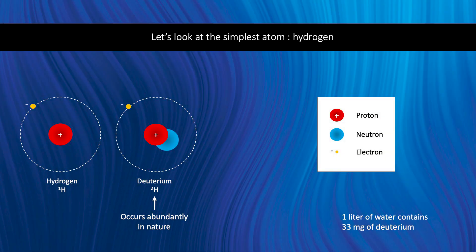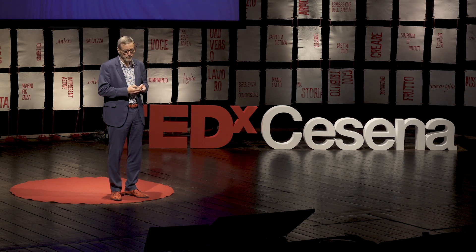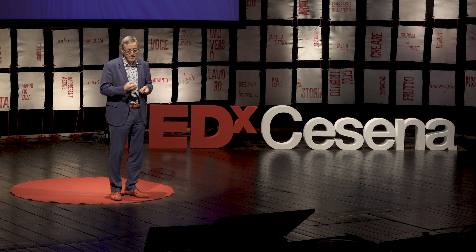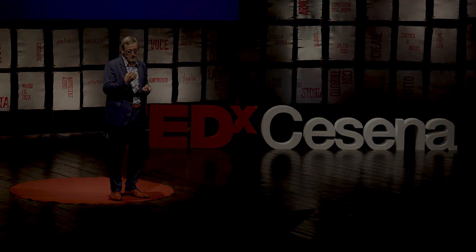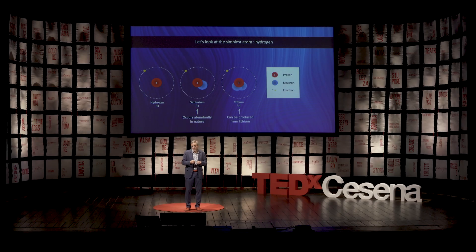Deuterium is chemically exactly the same as hydrogen — you almost cannot distinguish it — and it occurs abundantly on Earth in water. Every liter of water, whether it's your drinking water, sea water, river water, or rain water, contains 33 milligrams of deuterium. We can very easily take that out. Now, there's a third form of hydrogen — you could call it super-heavy hydrogen. The atomic nucleus has a proton and two neutrons; it's three times as heavy. Tritium doesn't occur on Earth, so we have to make it one way or another. The important thing is that we need to fuse deuterium and tritium together — that's really the easiest reaction.